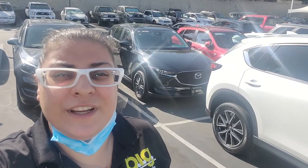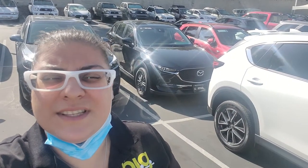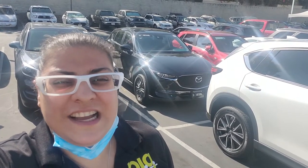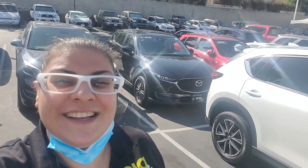Hello there! Thanks so much for looking into this beautiful 2017 Mazda CX-5 Sport with the new body style in jet black color. Let's take a look.